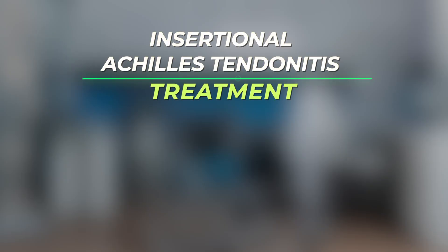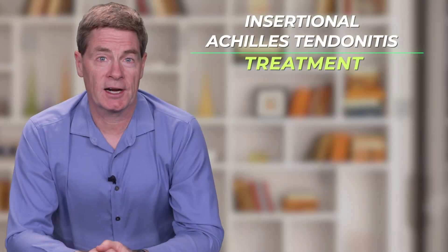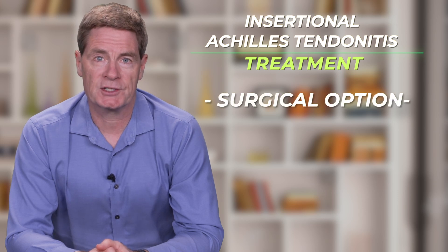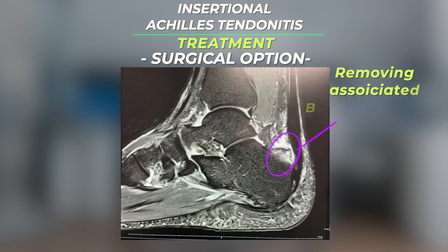Let's talk about surgical treatment of insertional Achilles tendonitis. While most patients will see considerable improvement with conservative treatment, there is a group of patients that will continue to be significantly symptomatic and these patients may benefit from surgery. Surgically cleaning out the scar tissue around the Achilles tendon and removing the associated bony prominence can be helpful.